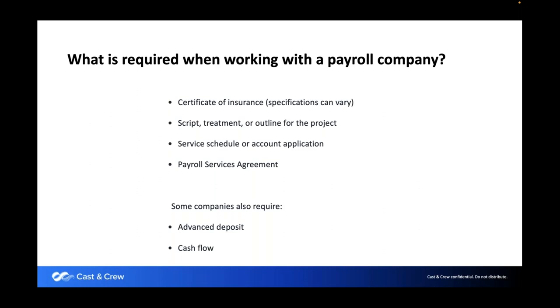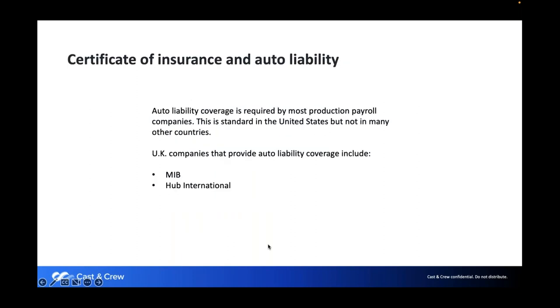We do work with some UK companies that have US affiliations, so they can get it through MIB, which is a popular option. If not, a lot of people will just come to the US and get insurance here. If it's a scripted project, we require a script, and we will provide a service agreement to be signed. Some companies require advance deposits and cash flows; usually we do not. There are two UK insurance companies that can typically provide auto liability.